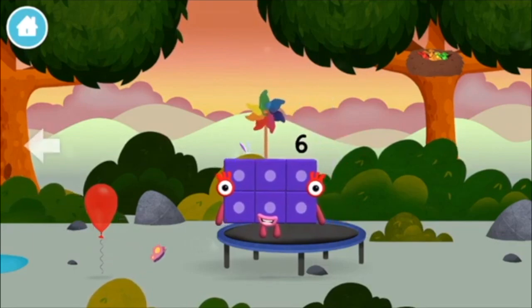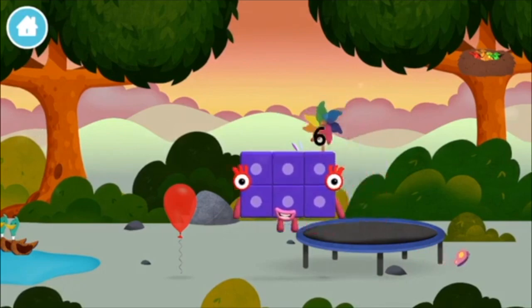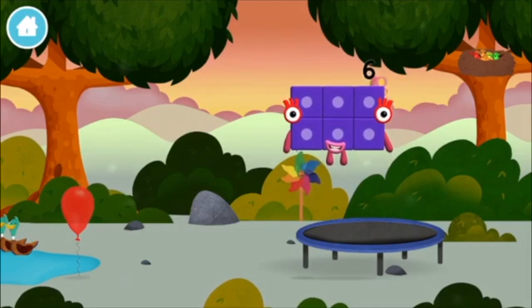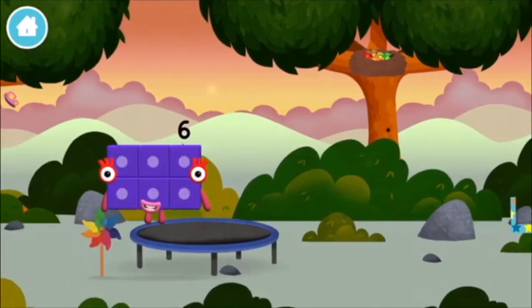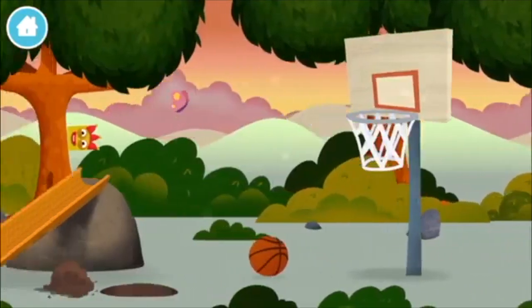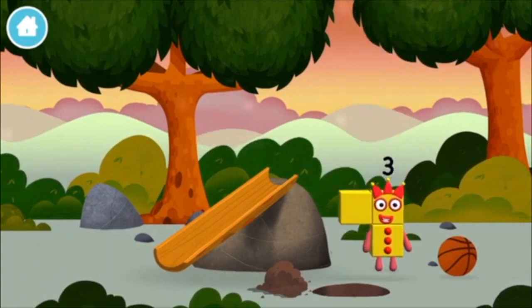A windmill! Which number block did you find?